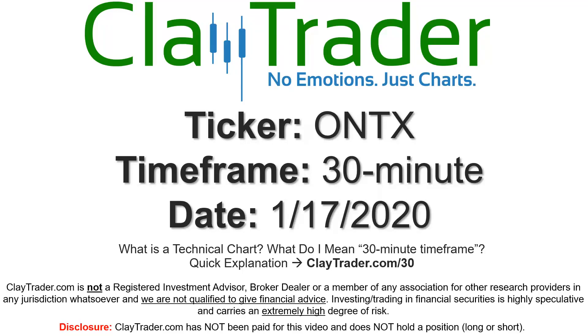Hey, it's Clay and this will be a video chart on ticker symbol ONTX. We will take a look at the 30-minute time frame. I do offer an explanation video at that link, so if you go there I'll explain in detail what I mean by 30-minute.